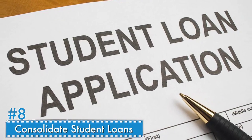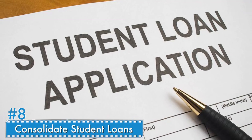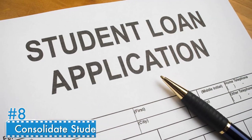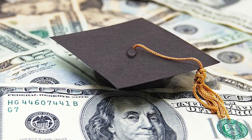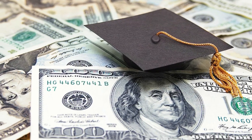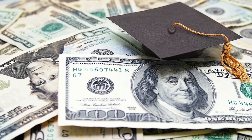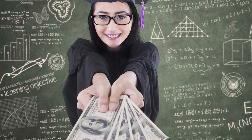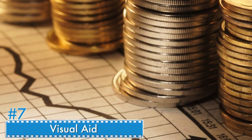Number eight: consolidate student loans. If you have multiple student loans that trickle in every month, they can be combined into one convenient payment. You won't risk missing a payment, and it's just easier to keep track of one payment compared to four or five. Look up interest rates and eligible loans on the Federal Student Aid website.